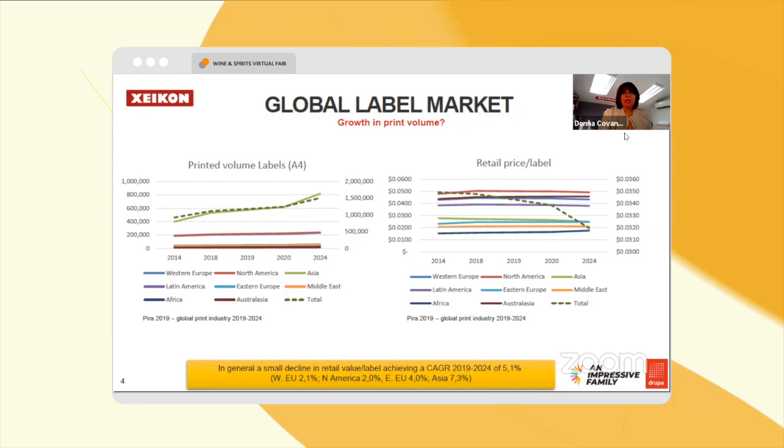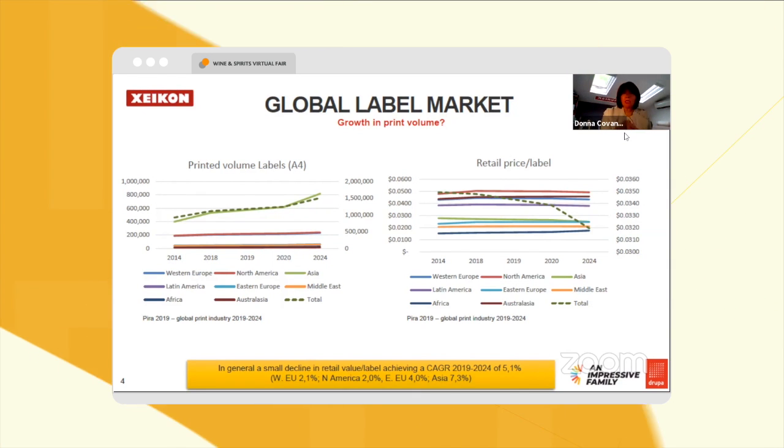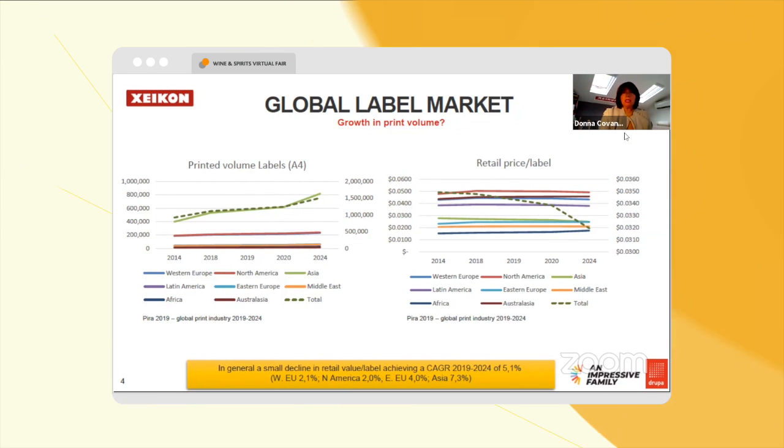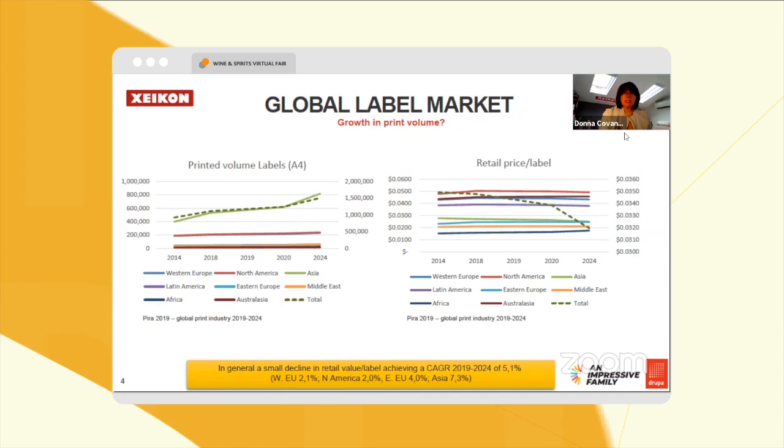That's where you're seeing growth across basically all of these geographies in the label market.